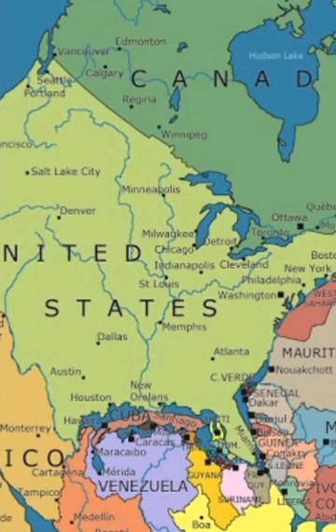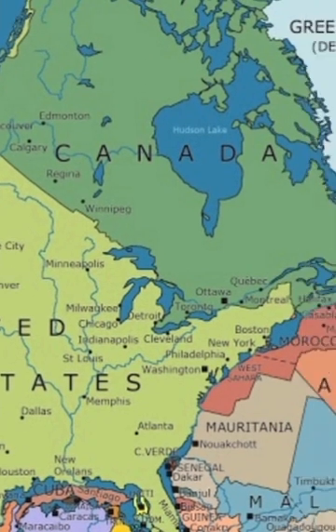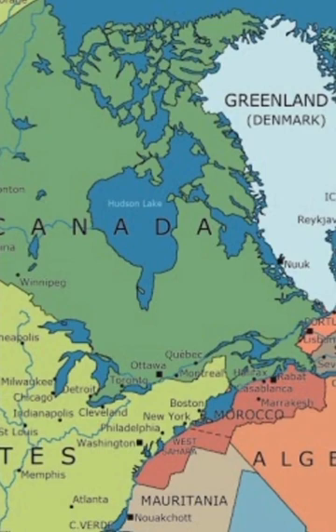German scientist Alfred Wegener proposed that the process of continental drift began during the Triassic period, around 200 million years ago.